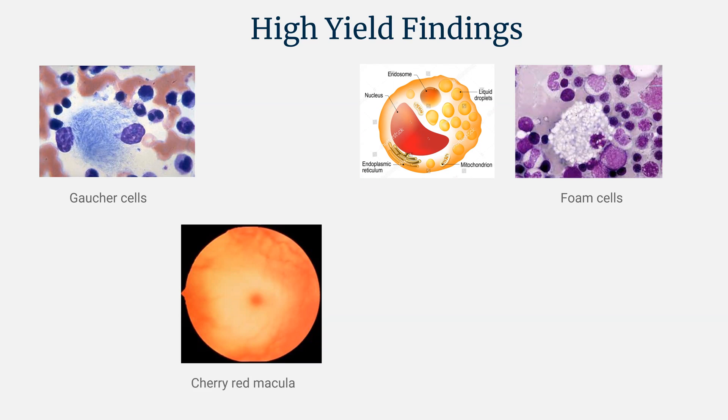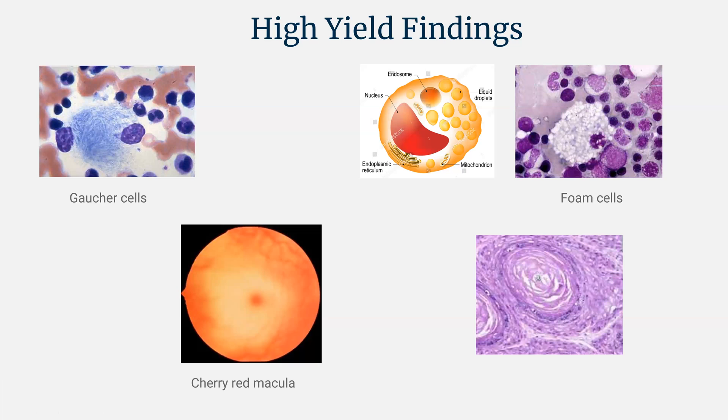This is the cherry red macula, or cherry red spot on the macula. It occurs because of relative hypo-attenuation of the surrounding retina, causing prominence of the macula. Nothing specific is happening at the macula itself — it maintains its red appearance because it gets separate blood flow from the rest of the retina and has a highly vascularized center.